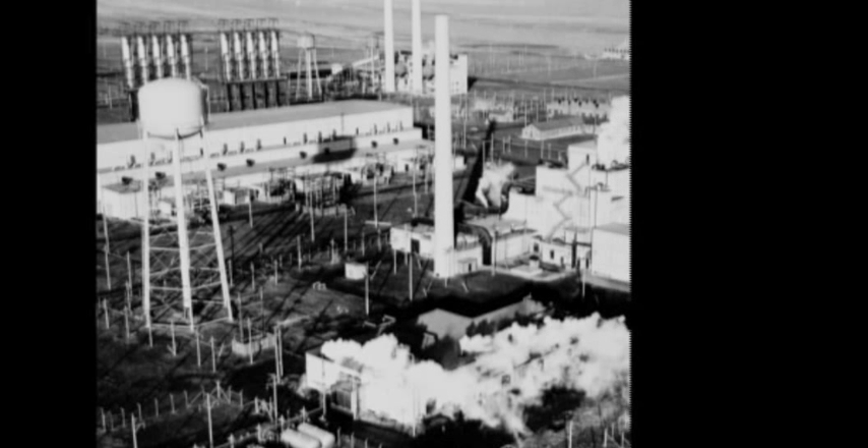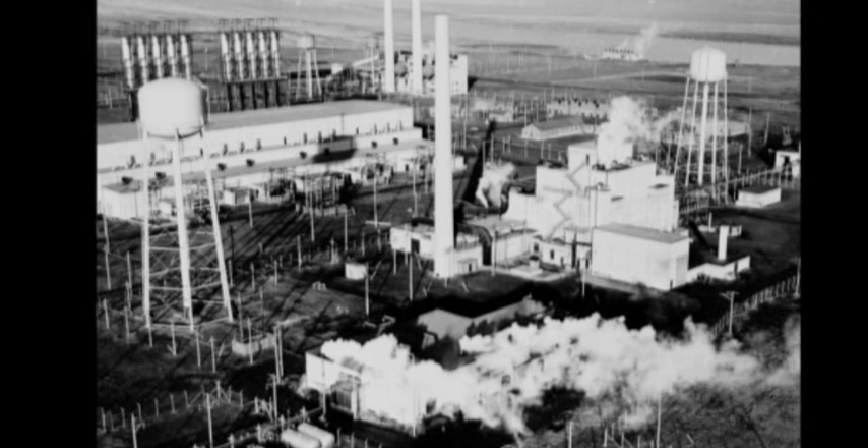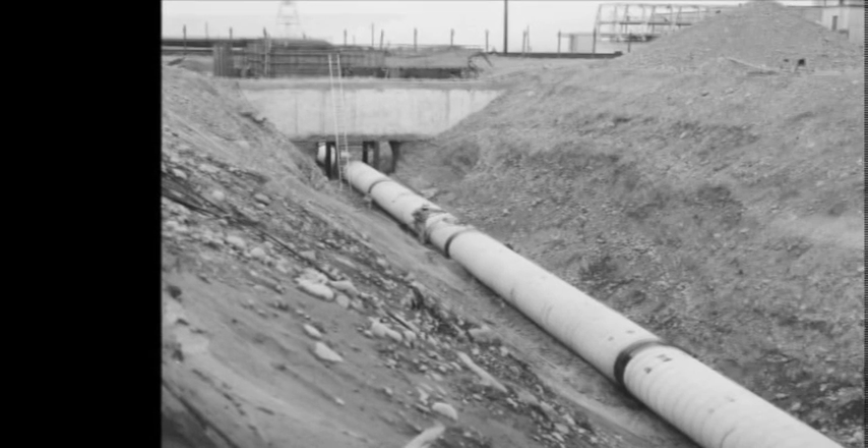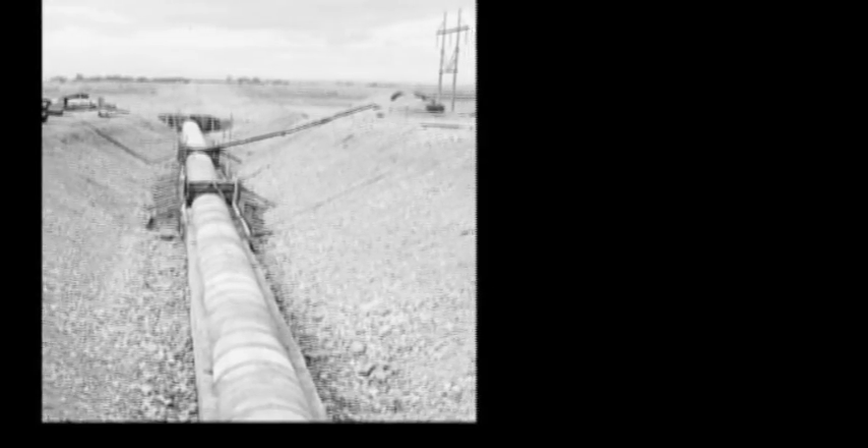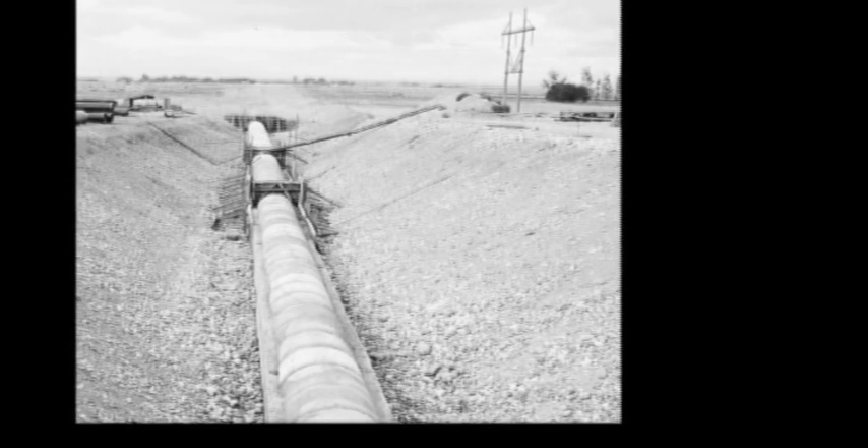Two elevated storage tanks held enough water to cool the reactor for two hours in an emergency, enough time to bring in water from other sources. A large capacity export water line provided a direct source of untreated water that would also serve to cool the reactor in an emergency.